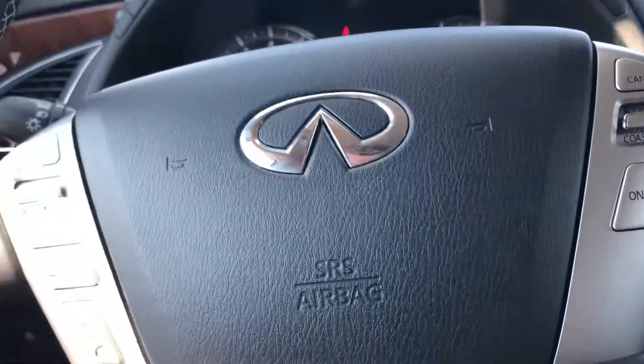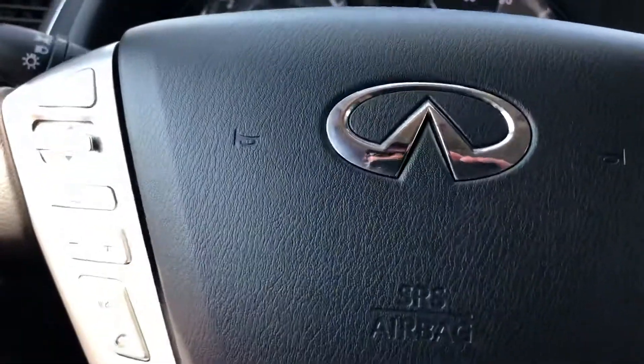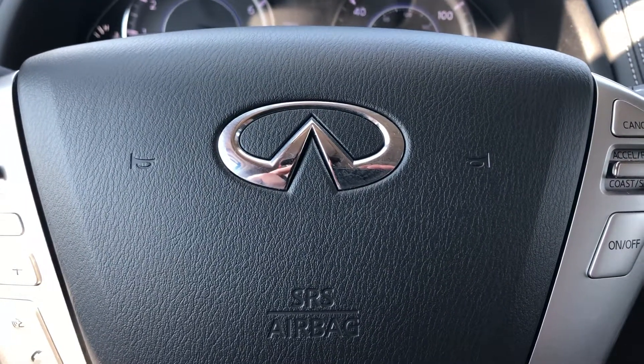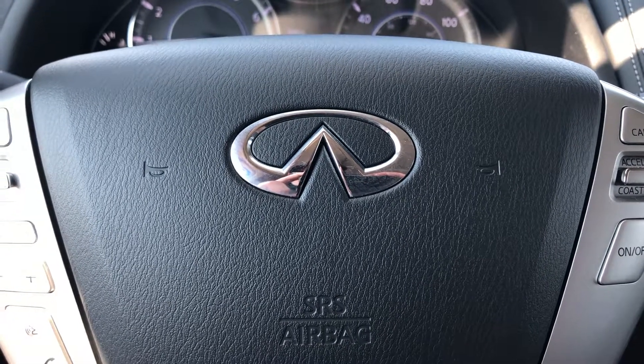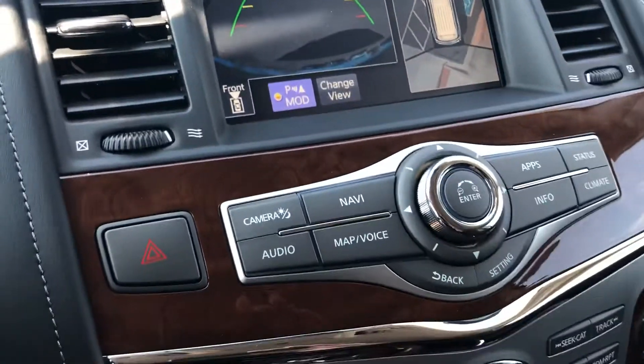They ride great. I understand you're possibly trading a Yukon Denali XL — you won't believe the ride compared to that. This is a unibody design and that is just dropped on a GMC truck chassis, so it rides completely different. And it does have the around view monitor for parking aid.